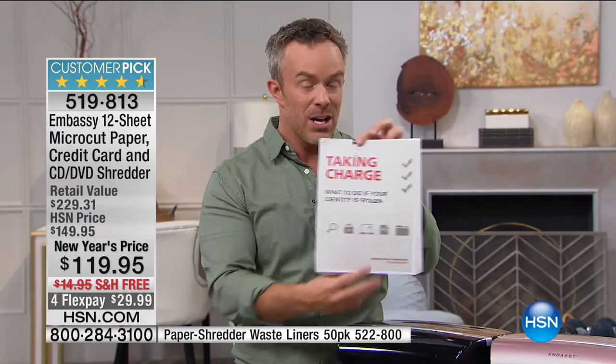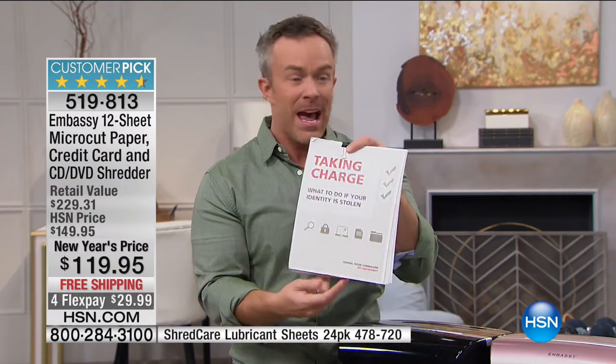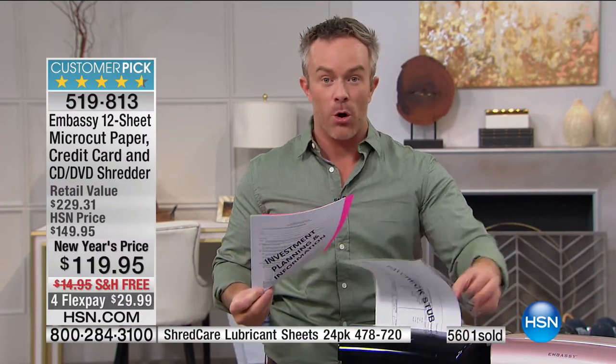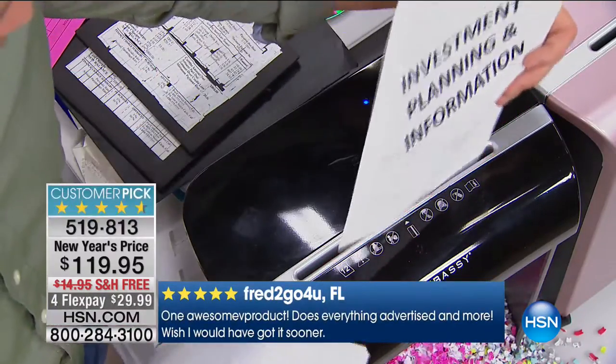Then what happens? You don't just call the credit card company or the three credit agencies — you have to go to the Federal Trade Commission and fill out this document. It's 68 pages of federal bureaucracy that you have to babysit. And then you're always kind of on lockdown because it happens: you go to get that new car, apply for that apartment or get that mortgage, and you have this ding. What ding? I don't know about that. Because someone's been shopping with your identity.